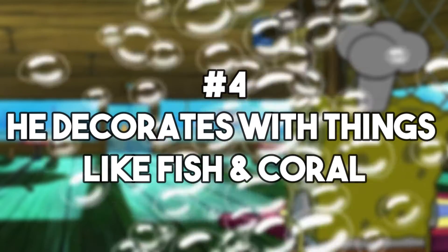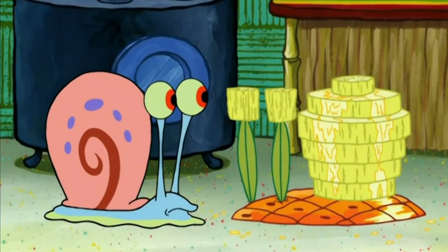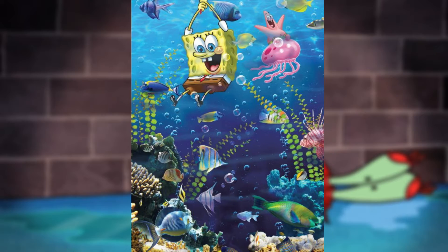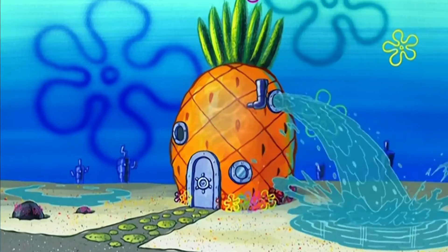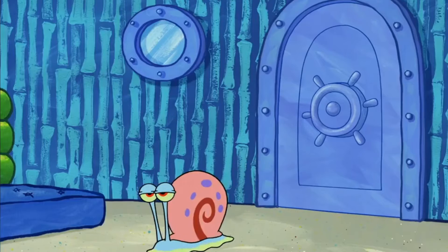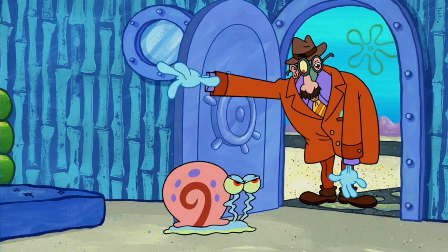Number 4: he decorates with things like fish and coral. SpongeBob has an outgoing and friendly personality, and his decorating echoes that. There are darling and personal touches all around, such as the fish on the wall in the living room and the potted coral on the table. Of course, one of the most notable items in this structure is a telephone, which is a shell. While he could have gone without any type of decorations, it's nice that he kept on theme and on brand.